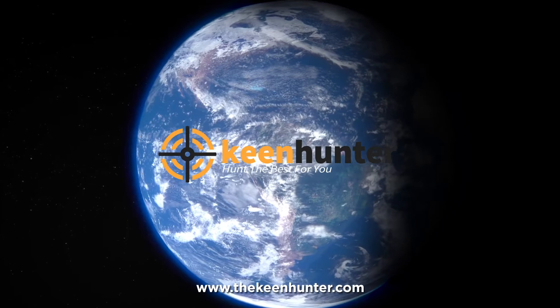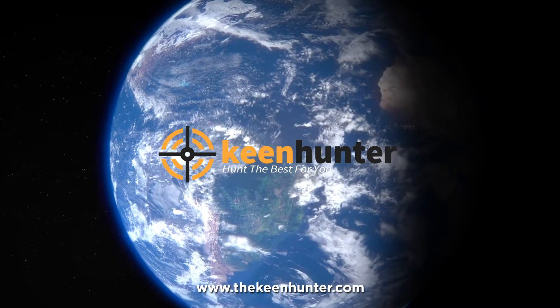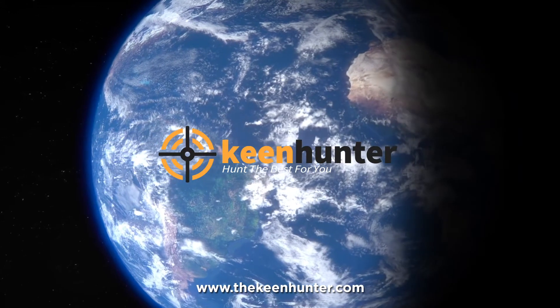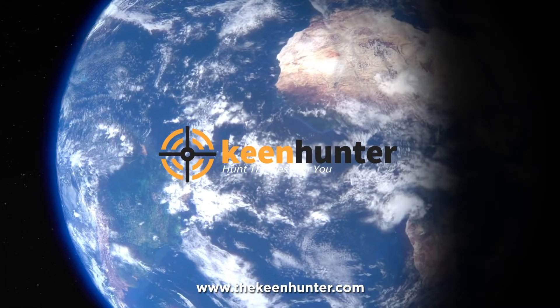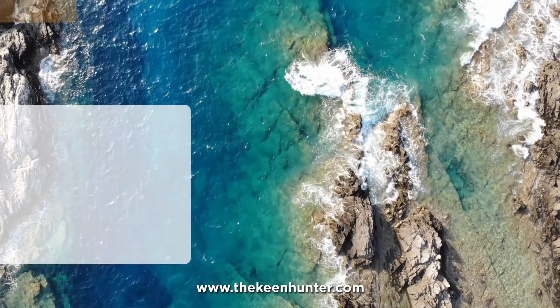Our newest choice can only be seen on TheKeenHunter.com. Search the best Wi-Fi temperature and humidity sensor monitors, or just click the link available in the video description to read our exclusive reviews.